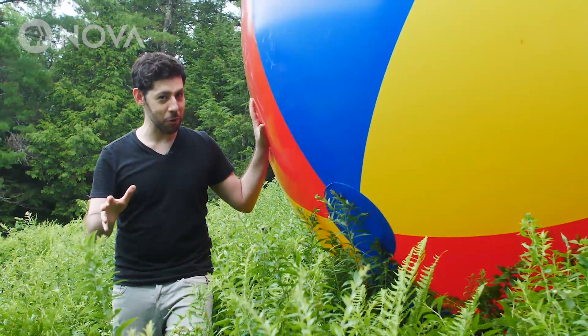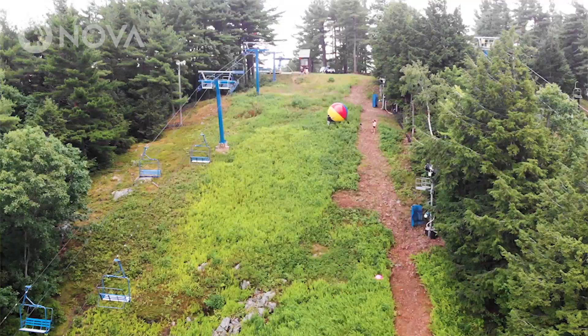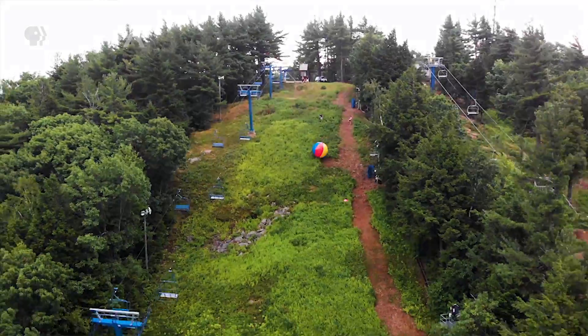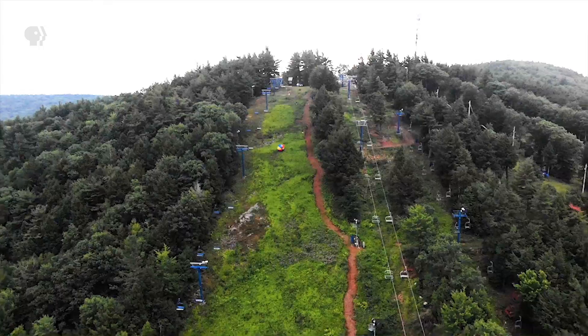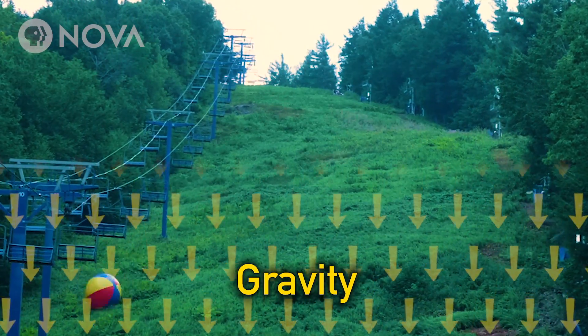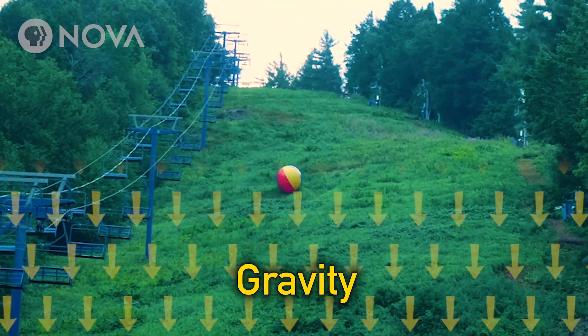You know what usually happens when you roll a ball down a hill. No matter the size of the ball or the size of the hill, the ball will obviously roll downhill following the pull of gravity. But would you believe that a ball could actually start rolling downhill and then turn around and start rolling back uphill against gravity?